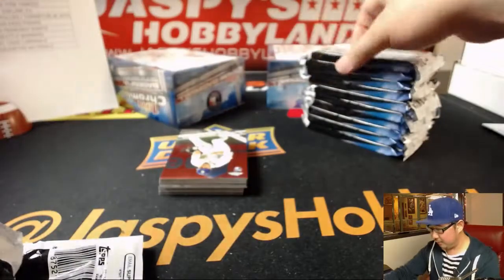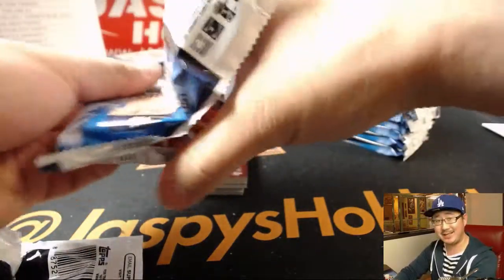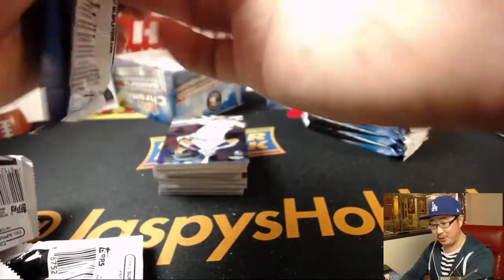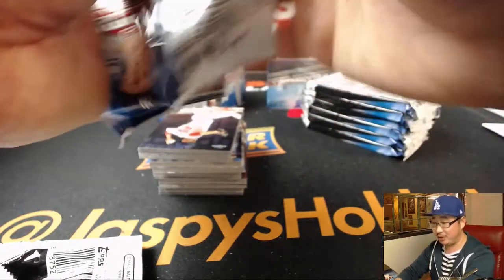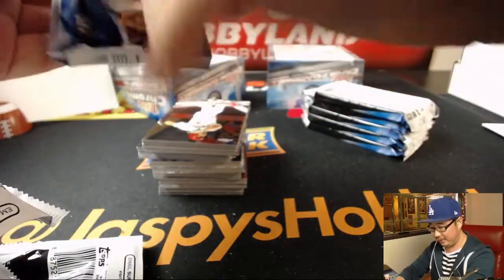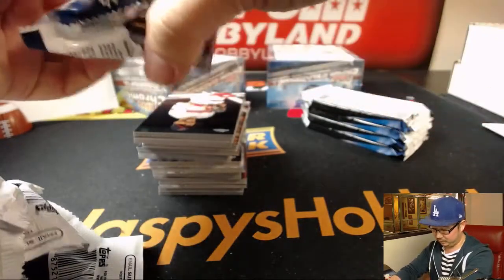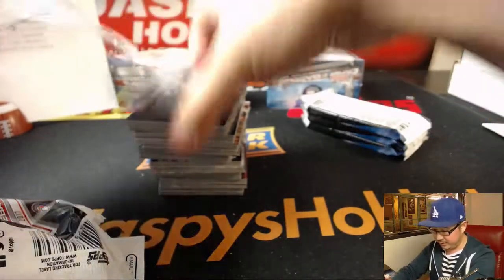Folks, this is a really good deal — try to win a bunch of money and get nice hits out of here too. If you like baseball and you like making money, join these breaks. There are only 26 spots to try to win one of two $50 break credit spots. Do the math — your odds are pretty good for that price point.